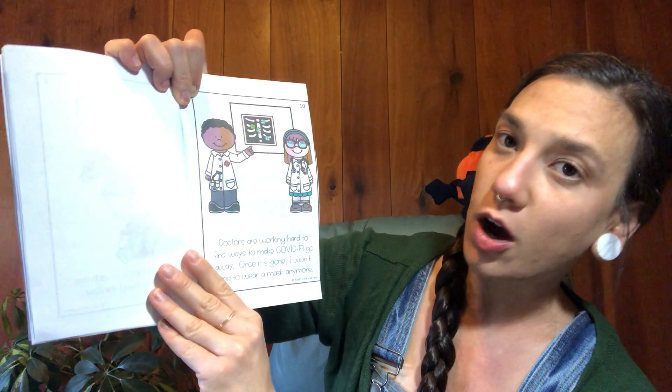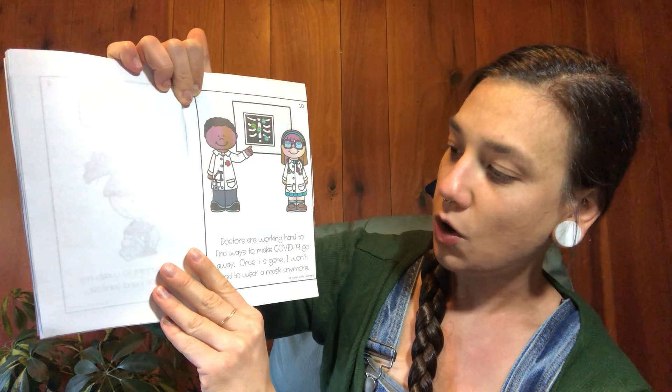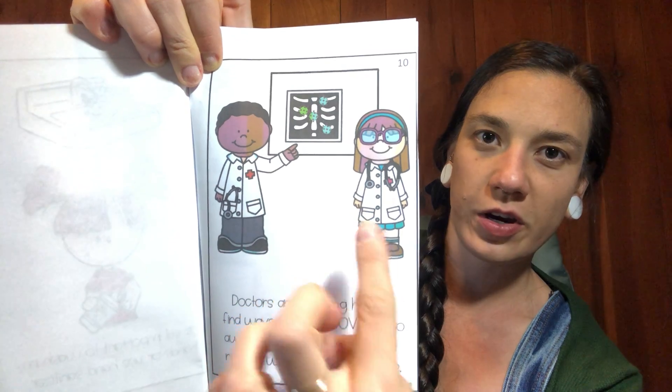Doctors are working hard to find ways to make coronavirus go away. Once it's gone, I won't need to wear a mask anymore. The doctors are working hard.